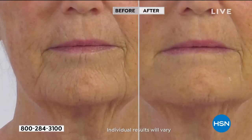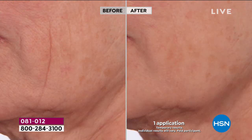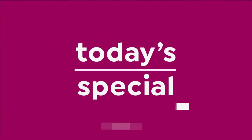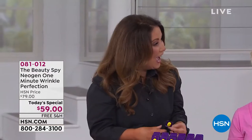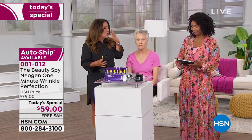We're going to show you this in action with Chelsea Scott, who has been here at HSN for over 18 years and in the beauty industry her entire career. Her passport is full from going all around the world to find the best of the best. This is the first time anyone in the U.S. is actually seeing the Neogen Age Cure One Minute Wrinkle. We flew 16,000 miles round trip to South Korea to get it.